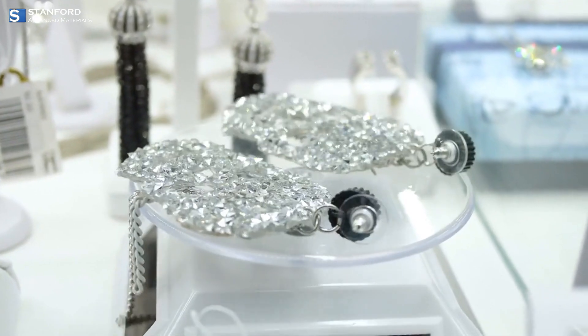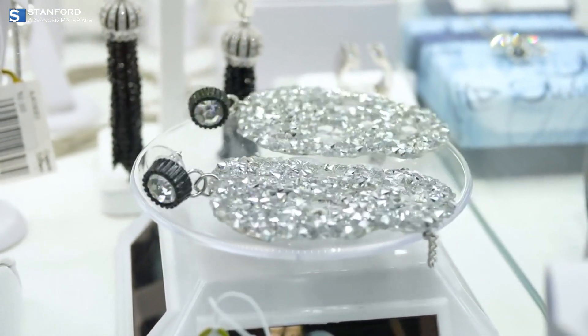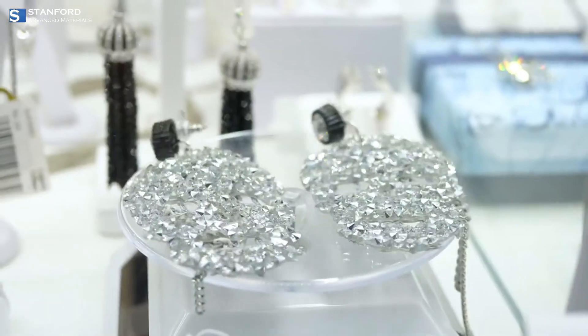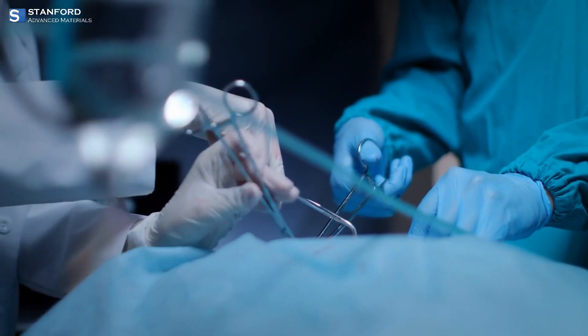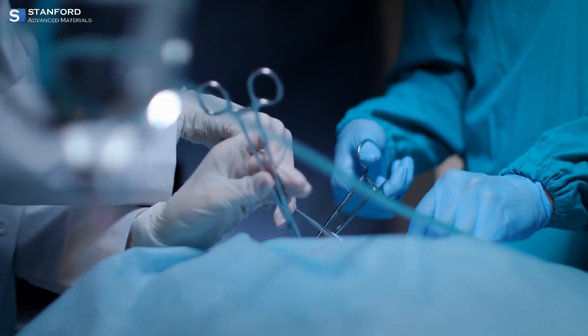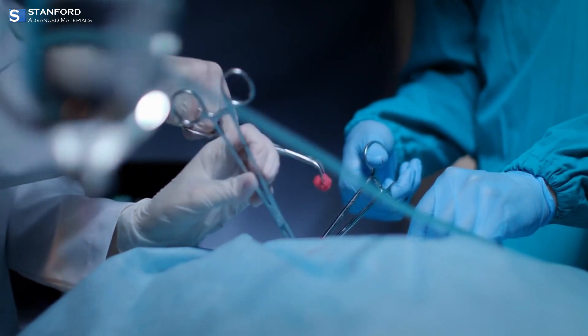Beyond its automotive uses, palladium is prized in jewelry for its beautiful white luster and resistance to tarnish. It also plays a key role in dentistry, watchmaking, and the production of medical instruments and electronics, enhancing both functionality and durability.